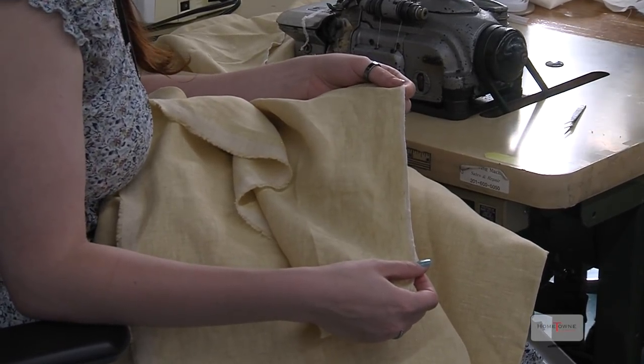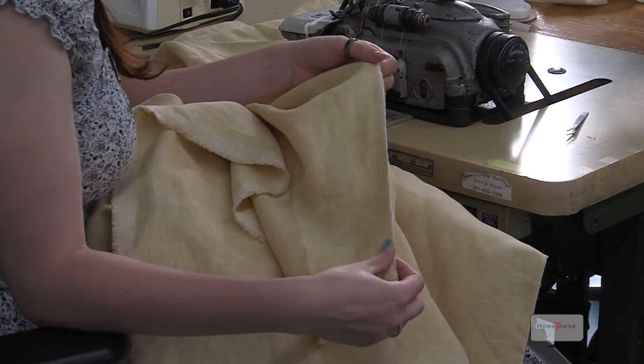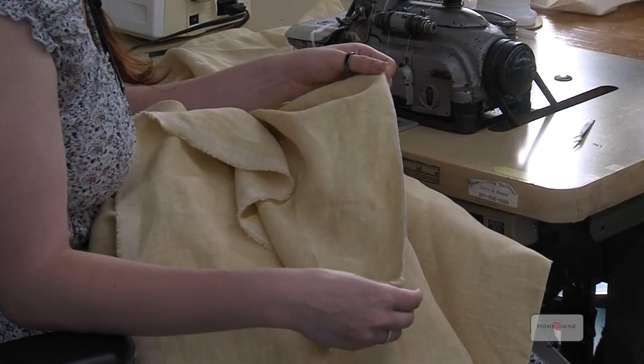So when stuff I own starts coming apart on the edge, it's because nobody serged it, right? Potentially — or you wore right through it.